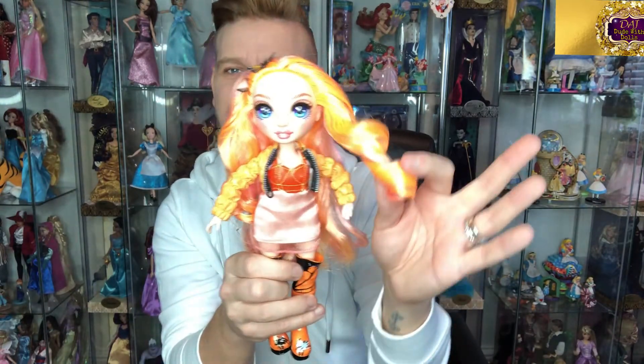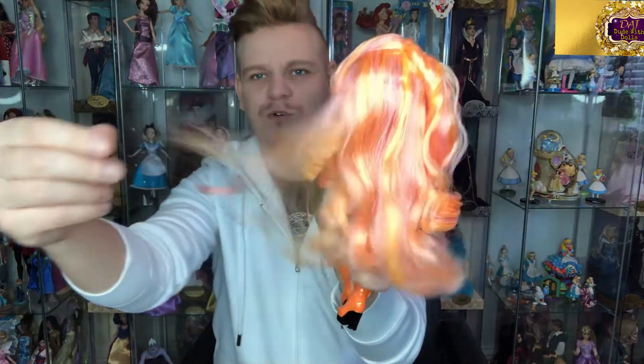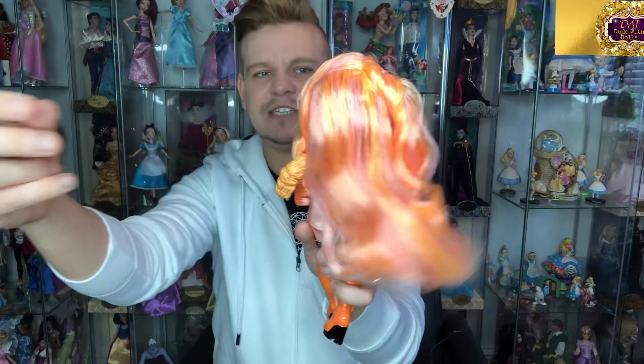I didn't want to brush these out because I thought they would look a mess. But I did brush the back out and you can see how gorgeous this one's hair is — it's really soft.